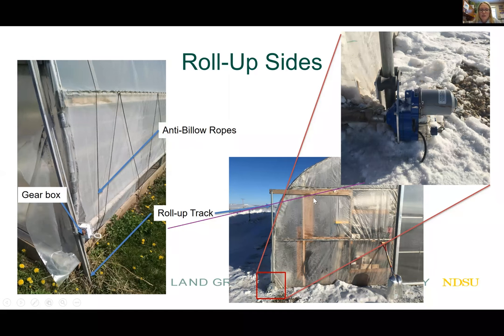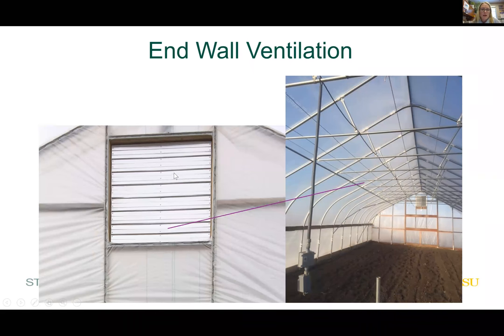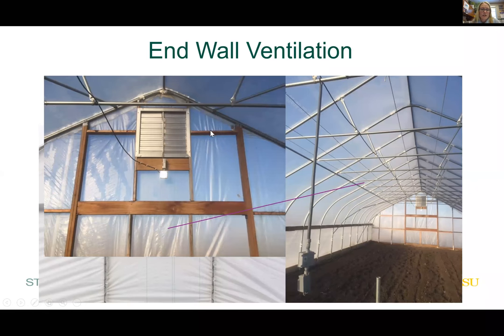The Nesson Valley high tunnel has an electric motor with a roll-up track — just a bar that the gearbox rolls up and down. This one is set up on a thermostat and will automatically open and close based on temperature. End wall ventilation is also important — we have end wall vents that require electricity. This photo shows where our thermostats are hanging and the electrical conduit running from both ends of the high tunnel.